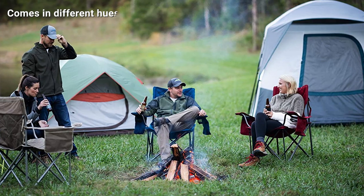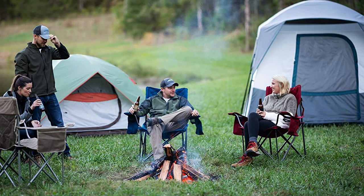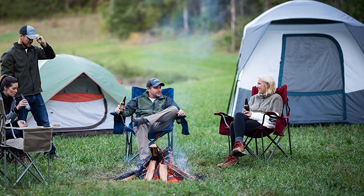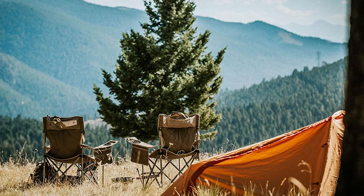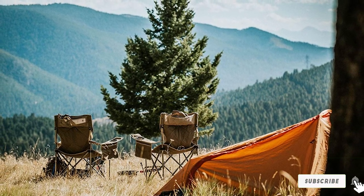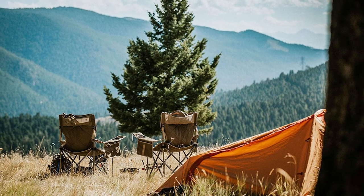Compared to other chairs on the market, this one is able to support heavyweights up to 800 pounds. The chair is sold at a price that's justified by the great quality it offers. However, if you'll be going backpacking, you shouldn't purchase this chair — it's very heavy.